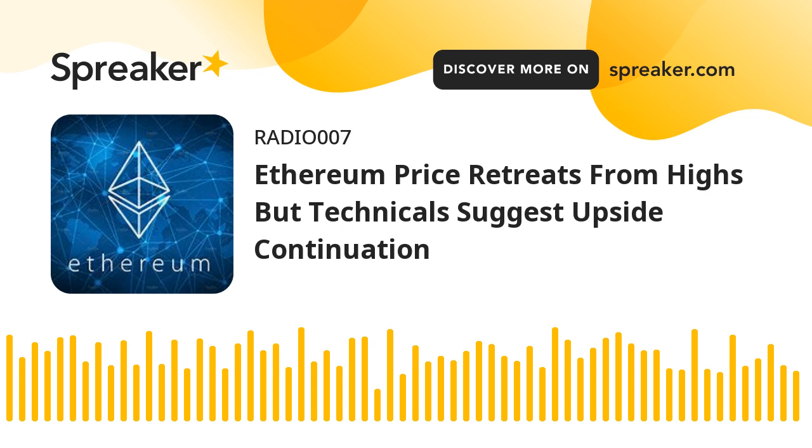Ethereum is correcting gains and trading below the $2,400 level. The price is trading above $2,320 and the 100 hourly simple moving average. There is a bullish flag forming with resistance near $2,360 on the hourly chart of ETHUSD. The pair could start a fresh increase if there is a close above the $2,400 level. Ethereum price remains supported.